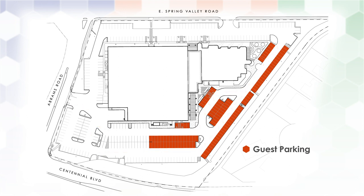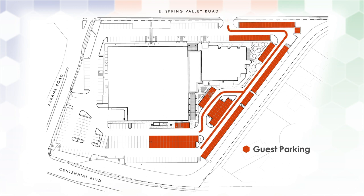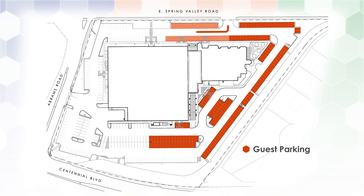The second driving entrance is located off of Spring Valley Road. Parking for guests is reserved along the southeast side of our Spring Valley location and wraps around to our north entrance.